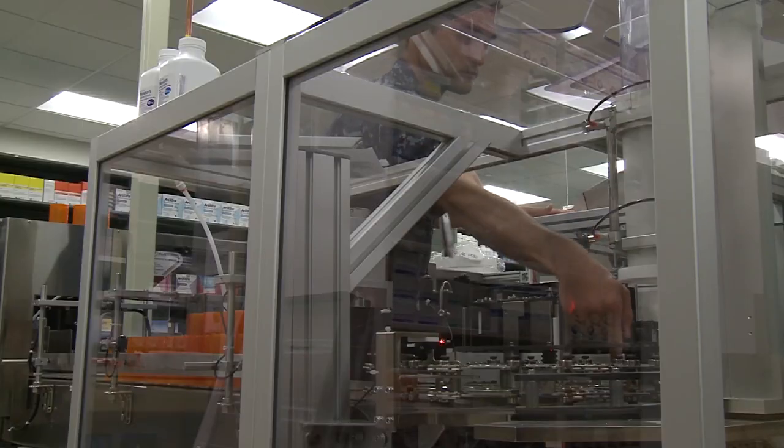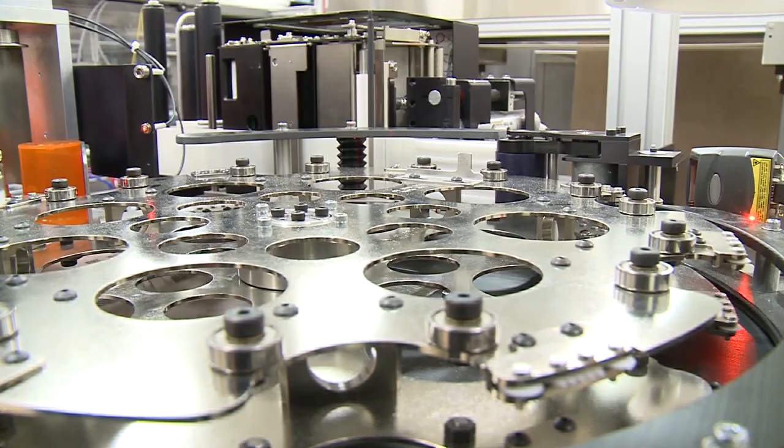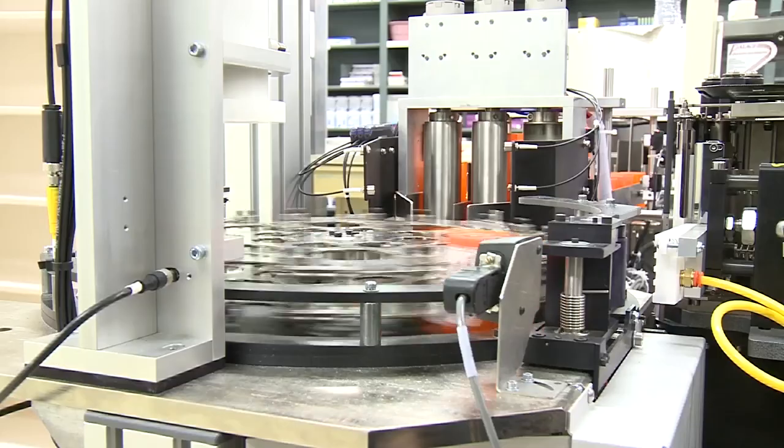The efficiency of Naval Medical Center San Diego's Pharmacy Department has improved thanks to the robotic dispensing system, with shorter wait times for patients and more free time for staff to work on alternate pharmacy operations.